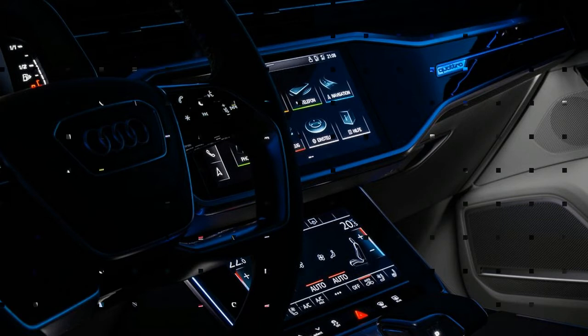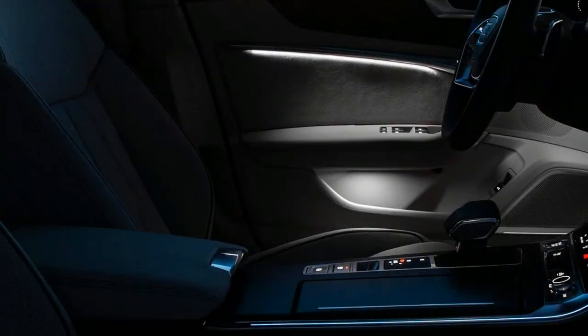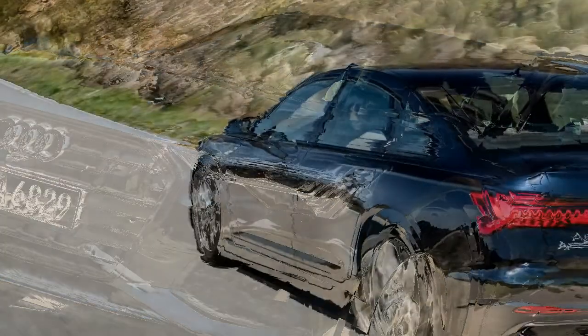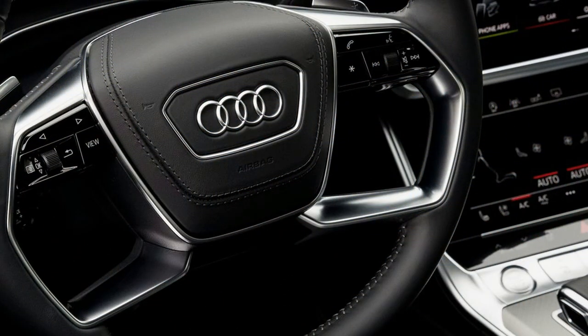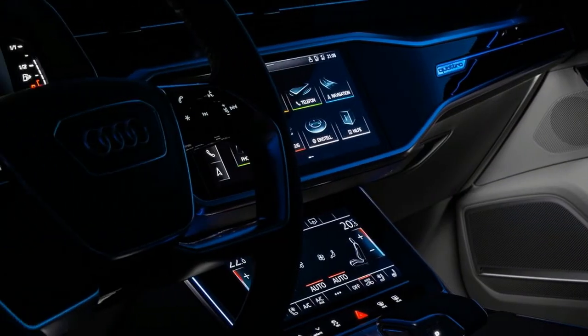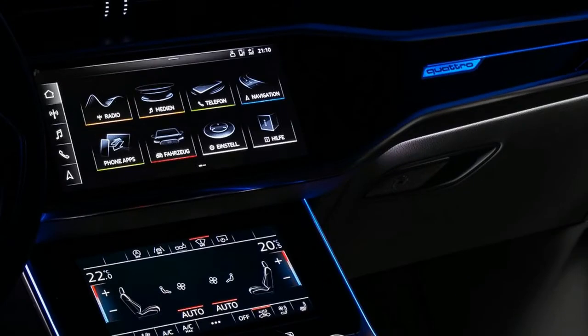Audi forbids changing most settings while the car is in motion, including those of the audio system, which is the only glaring flaw we could find in our brief test. Thankfully, the volume knob has survived. So too has the A6's traditionally high level of interior finish, with wood inserts and smooth leather paying off the new car's luxury promise. The dashboard design may take some getting used to, as the large expanses of piano black plastic and metal-look trim that frame the touchscreens depart from Audi's typical minimalism.